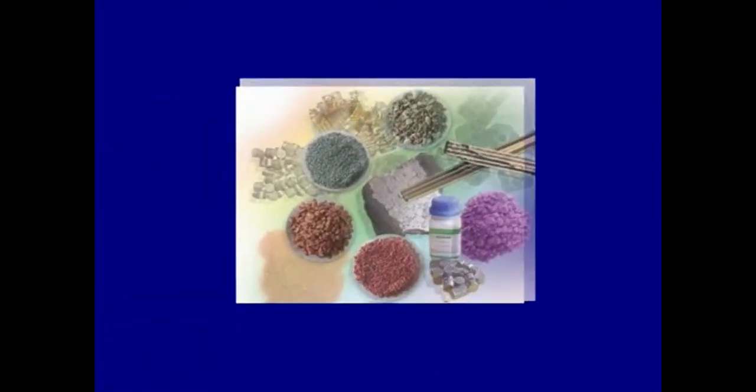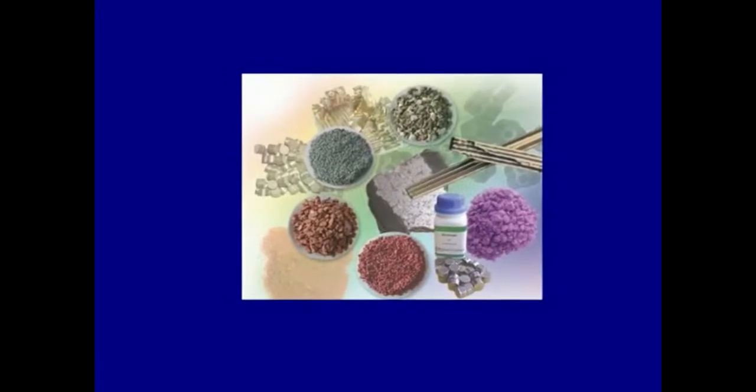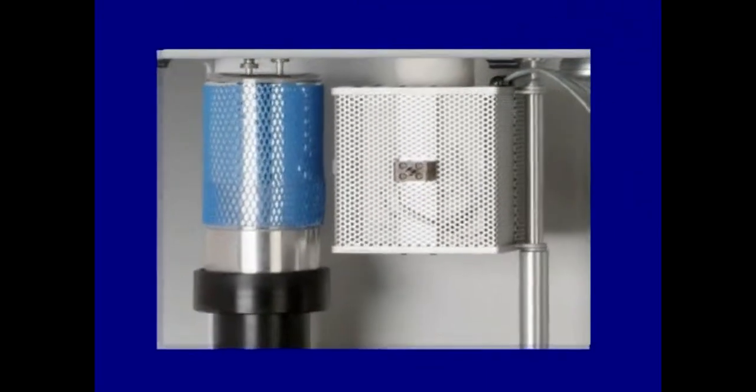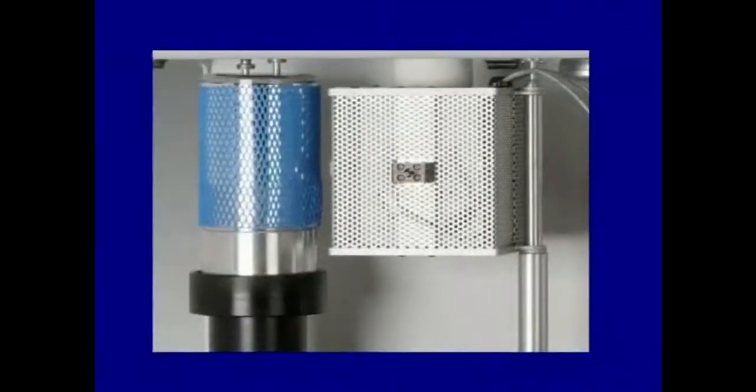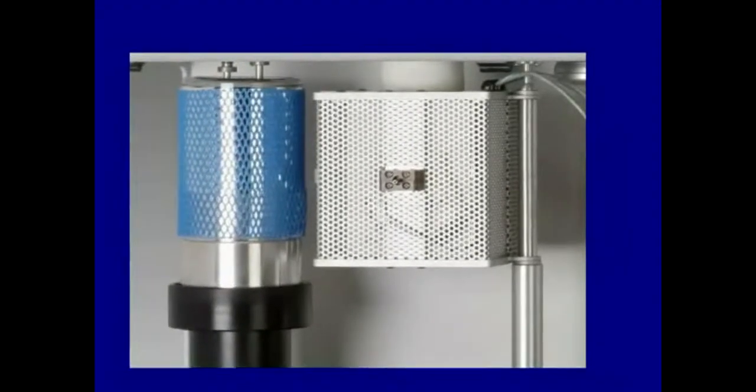Micromeritics AutoChem 2920 Chemisorption Analyzer is a fully automated instrument capable of conducting a comprehensive array of highly precise chemical absorption and temperature program reaction studies. The instrument enables the researcher to obtain valuable information about the physical properties of catalysts, catalyst supports, and a variety of other materials.